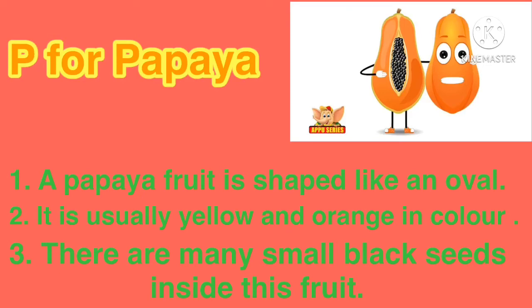Yes, my dear kids, you can see this picture and tell me the name of this fruit. Yes, tell me what is the name of this fruit. Yes, papaya. P for papaya: P-A-P-A-Y-A. A papaya fruit is shaped like an oval. It's usually yellow and orange in color. You know that there are many small black seeds inside this fruit.